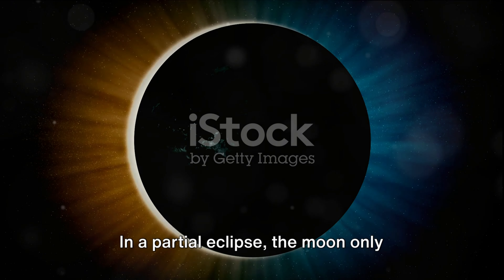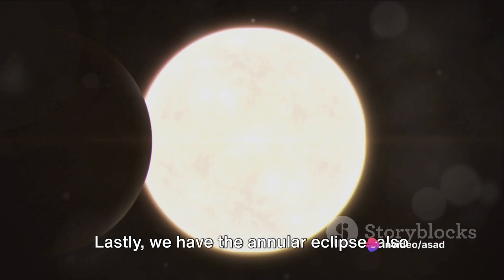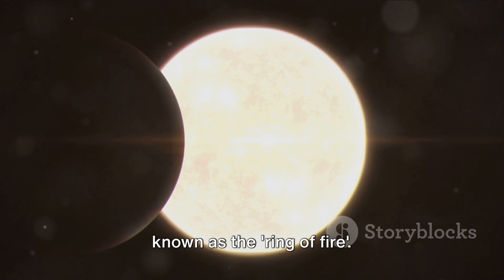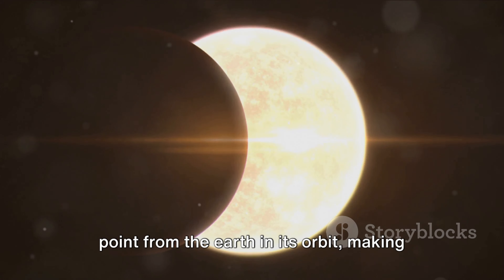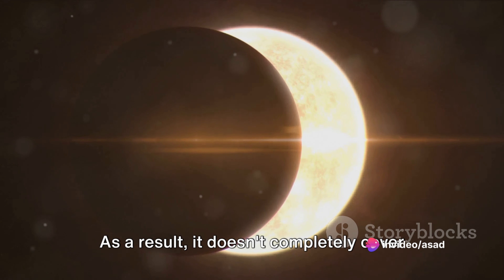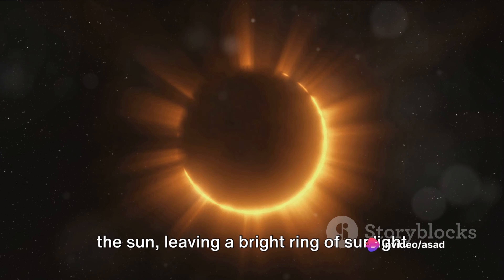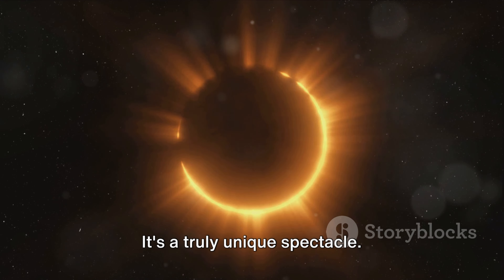In a partial eclipse, the moon only covers a part of the sun, making it appear as if the sun and moon take a bite out of each other, depending on your perspective. Lastly, we have the annular eclipse, also known as the ring of fire. In this case, the moon is at its farthest point from the earth in its orbit, making it appear smaller, so it doesn't completely cover the sun, leaving a bright ring of sunlight visible around the moon. It's a truly unique spectacle.